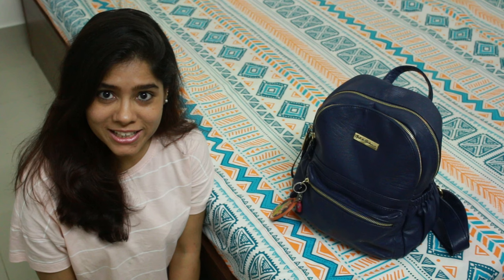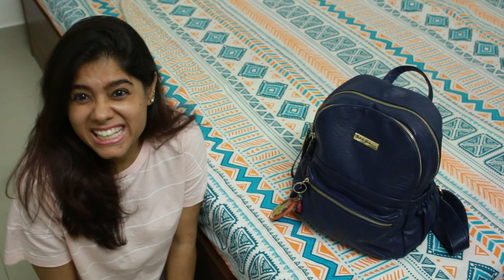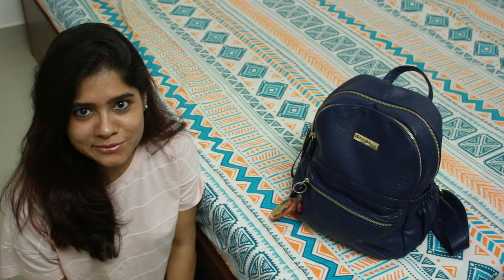Hi guys, this is B and welcome to my channel. Today I want to show you what's in my bag, because I love watching this kind of video and thought of sharing the same with you.